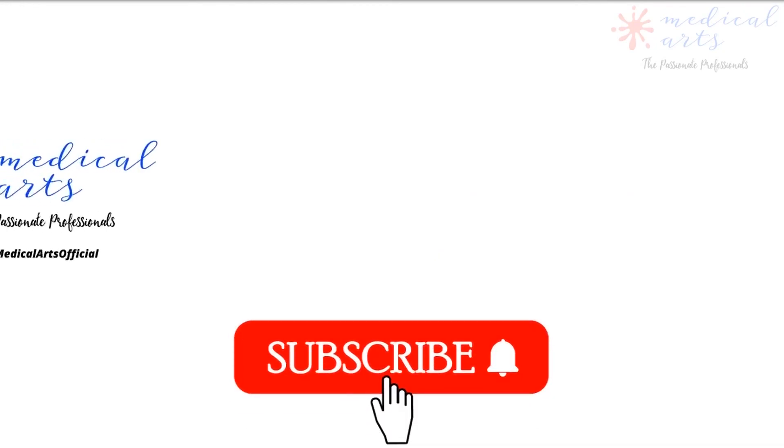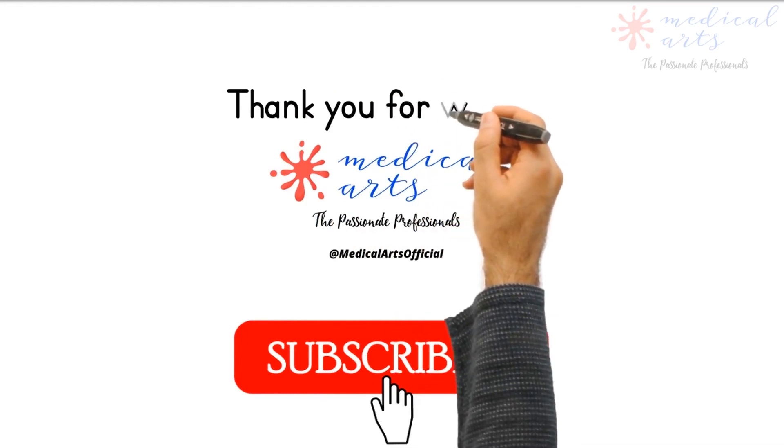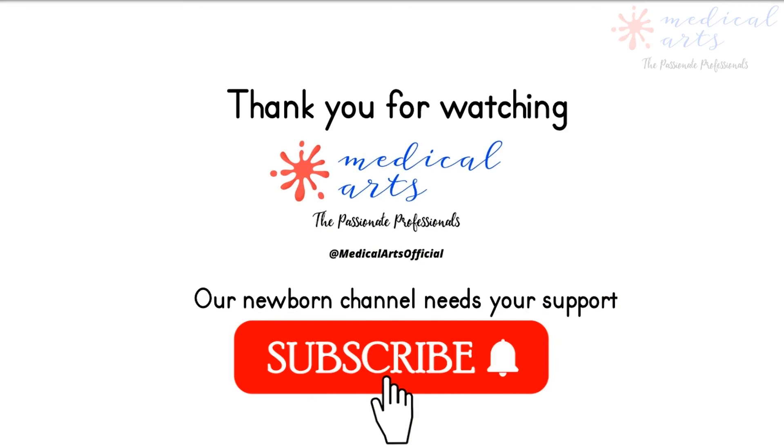Thank you for joining us in yet another video covering key health-related topics with Medical Arts Official. If you have any questions or comments, please leave them below and we will respond as soon as possible.